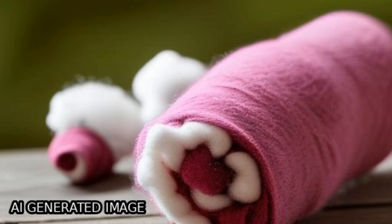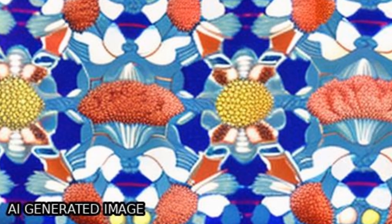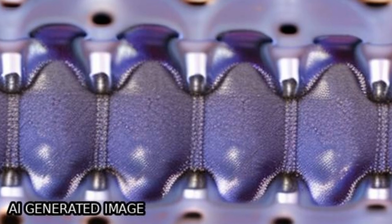The scanning electron micrograph showed chitosan was deposited on the surface of cotton fibers, while infrared spectroscopy revealed interaction between chitosan and cellulose.